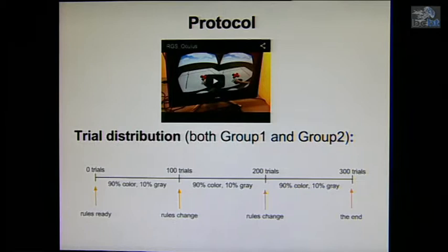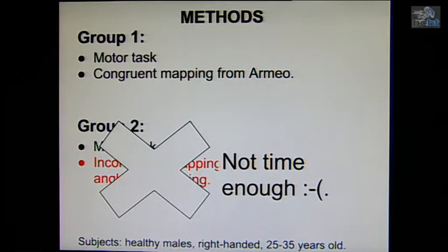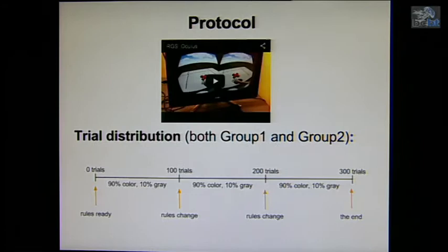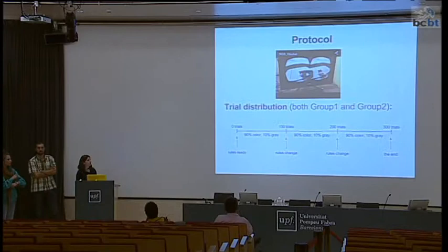We didn't have time to complete the experiment, so we just developed the scenario and tested some subjects to improve it. The task is solvable, and we tested some subjects from Group 1 but didn't proceed to Group 2 yet. We are changing the rule every 100 trials, so a color-zone mapping from block 1 changes in block 2 — subjects don't know when or that the rule is changing.